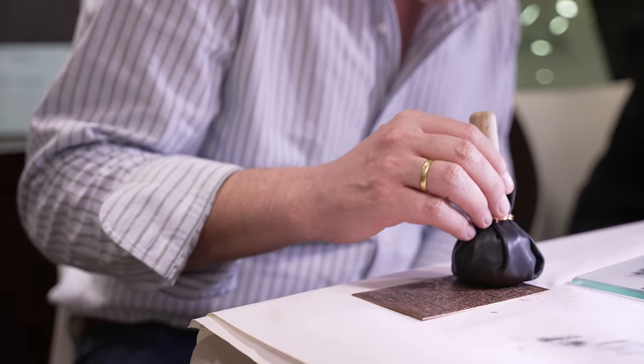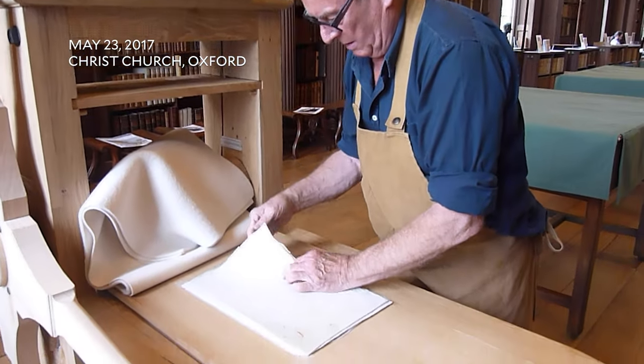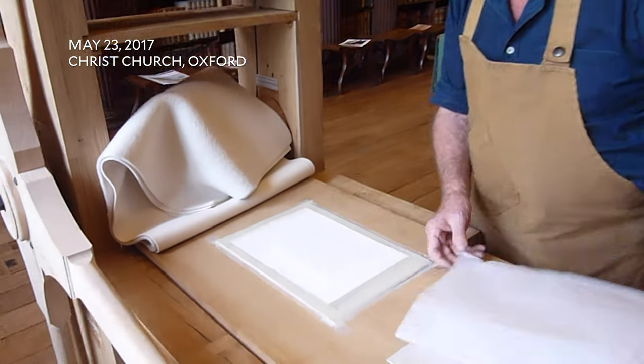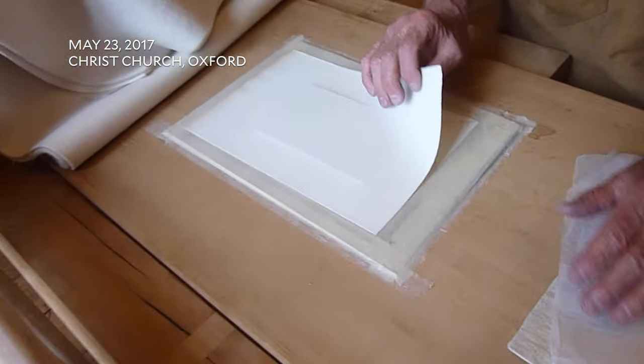With Alexander, he got in touch with me and wanted to see the press, and I welcomed the idea of his having a chance to meet me in Oxford where it was on loan in Christchurch Upper Library. And there we spent the day together printing on it, and he was enthralled by it.